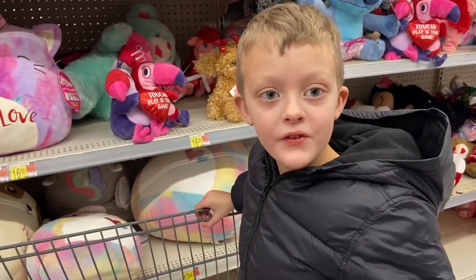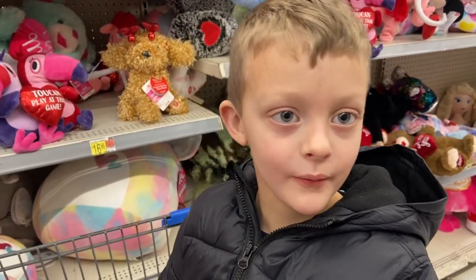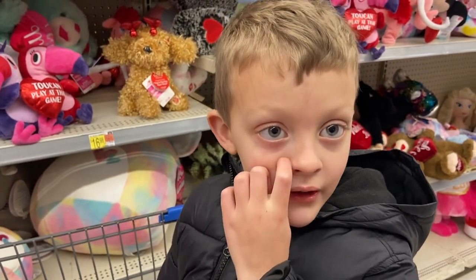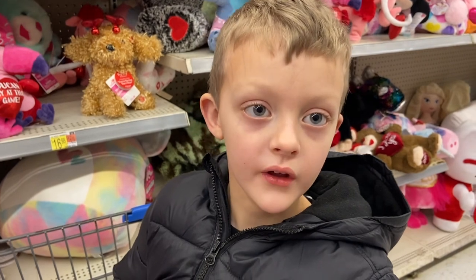That's all for our video, we just wanted to show you real quick a few of the Valentine's Day items. And if you look in the back of Walmart where the food is, you'll see them there — because we saw that today when we went here. So that's the end, you guys, please like and subscribe to our channel. Bye!